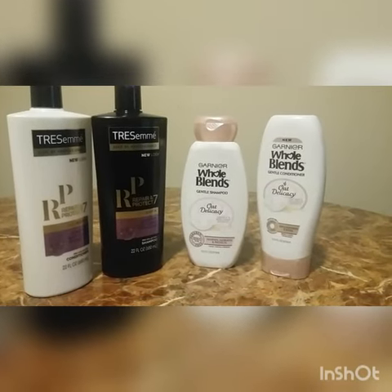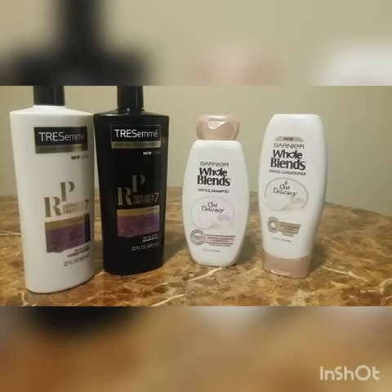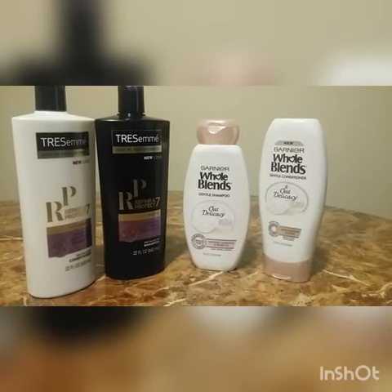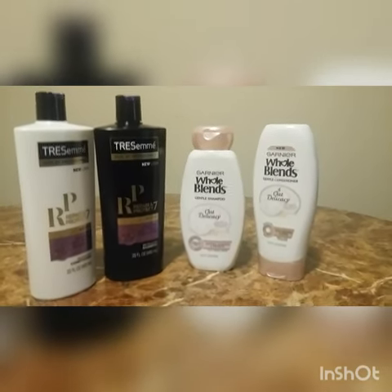The Tresemme are on sale for 2 for $10. The Garnier Whole Blends are on sale for 2 for $8. I used $4 off coupons on both, making the Whole Blends 2 for $4 and the Tresemme 2 for $6.